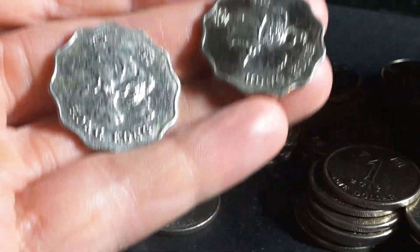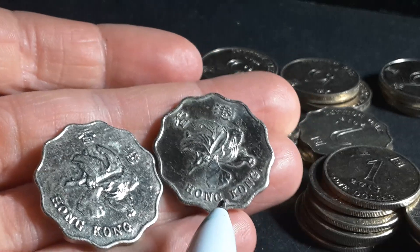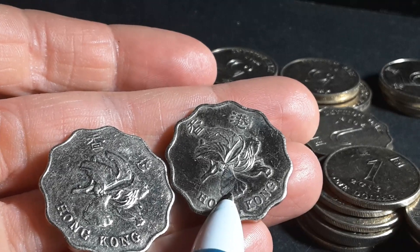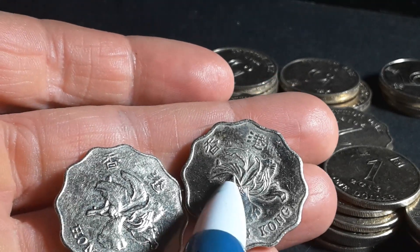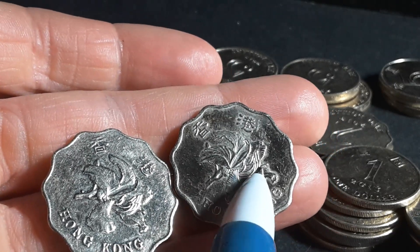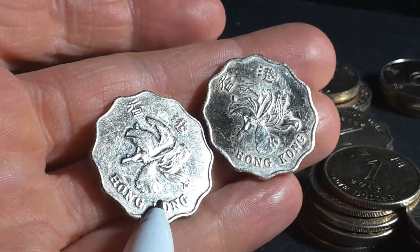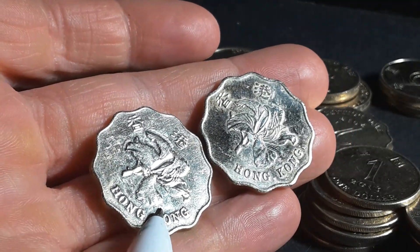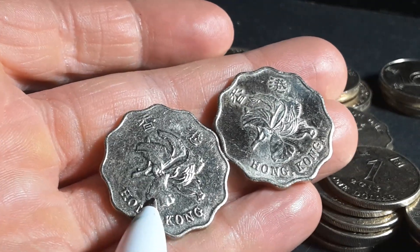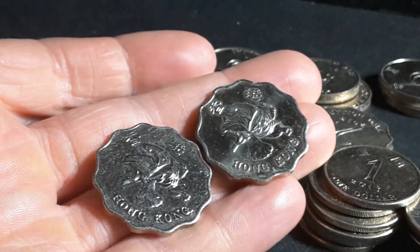If you look at the 2015 coin you can actually see the veins — you can't see that on any other years. There's more detail in the leaves and the folding, and this coin just has a more detailed relief overall. The 2013, by comparison, doesn't have that much relief; you can't really see much detail, no veins, and no folding.